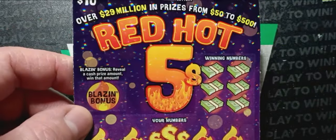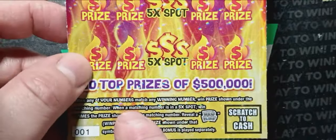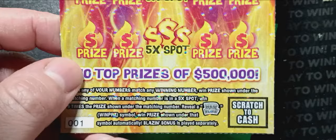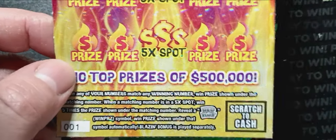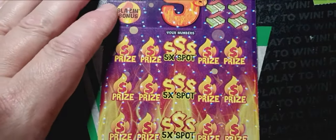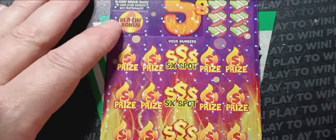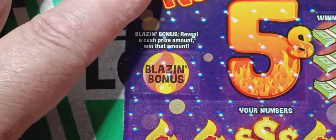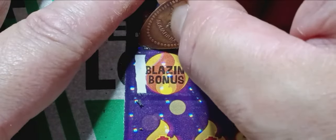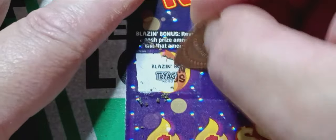On to the Red Hot Fives. On this one we're looking for a blazing bonus in the blazing bonus ball — we see it, we win it. It is a number match; reveal a number match down the center of the card for a five times win. Red Hot is an auto win. Overall chances: 1 in 3.64 tickets. You never know with the lottery. Let's do our blazing bonus — do we see one? Always fun when you get that. We didn't get it this time.